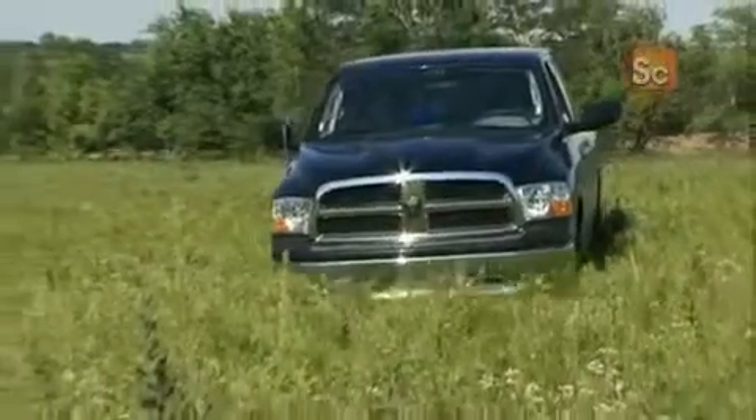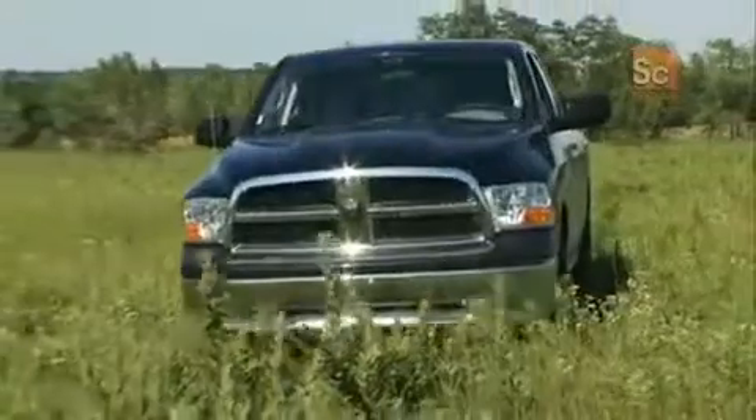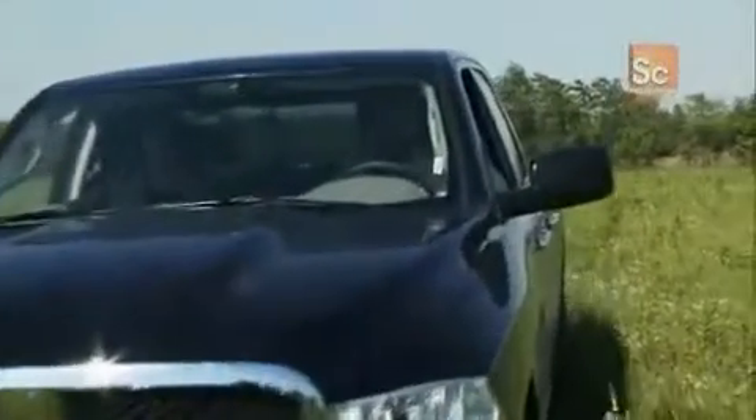Jeff and Steve are confident they'll find a meteorite two to three times bigger and more valuable at this new site. After years of negotiation, we finally managed to gain access to a choice piece of land, and there's a good chance it will contain spectacular meteorites.